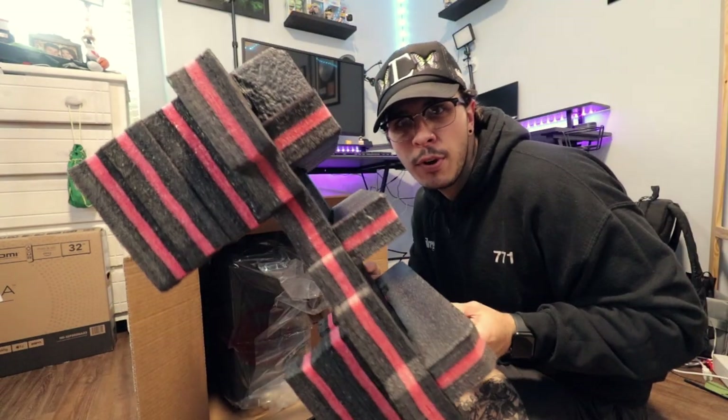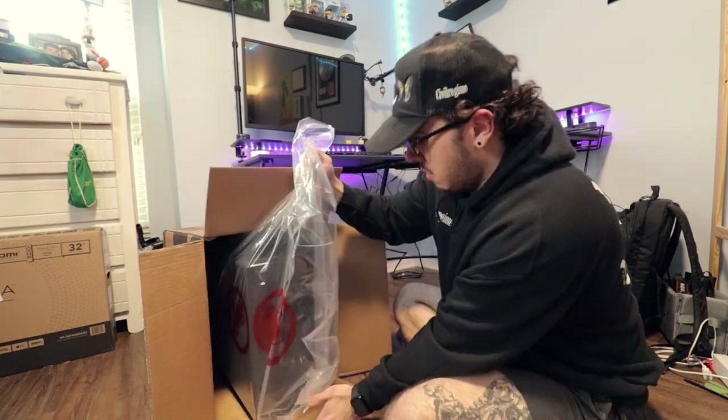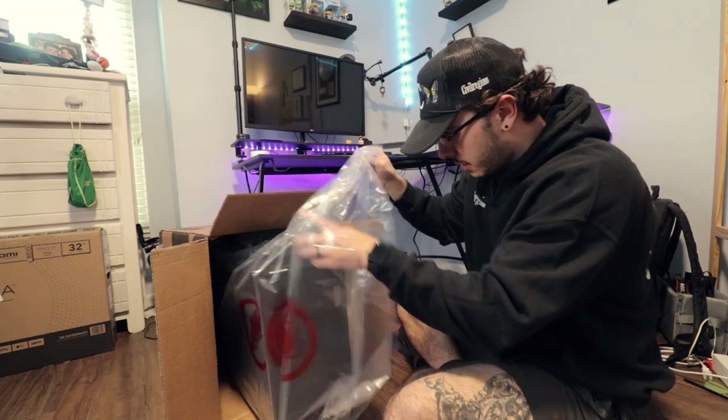This is like super heavy-duty foam. I'm keeping this for some reason. Is it upside down? It's definitely upside down. Nice.